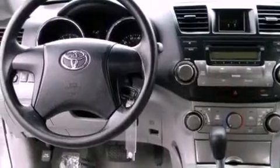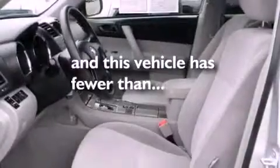Additional features include a low tire pressure indicator, traction control and stability control systems, an anti-lock braking system, and this vehicle has less than 36,000 miles.